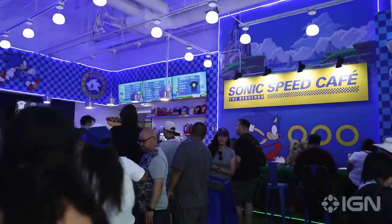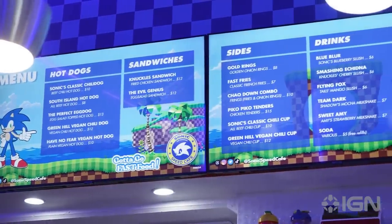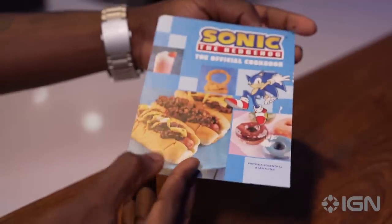So here we are at the counter — as you can see, we got the menu right there, everything you can possibly get. The menu has hot dogs — various different types — they got the Sonic Classic Chili Dog and all types of different hot dogs. You already know that's one of Sonic's favorite foods, so of course they've got various variations of it.